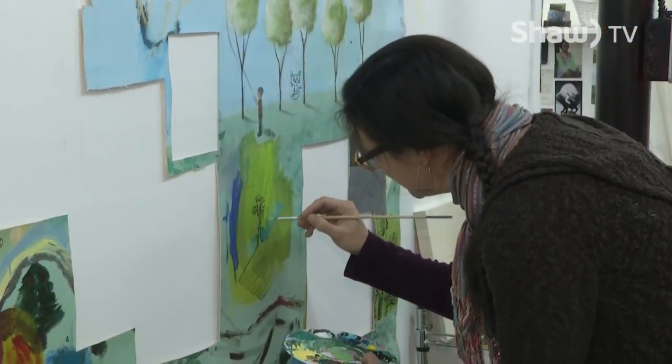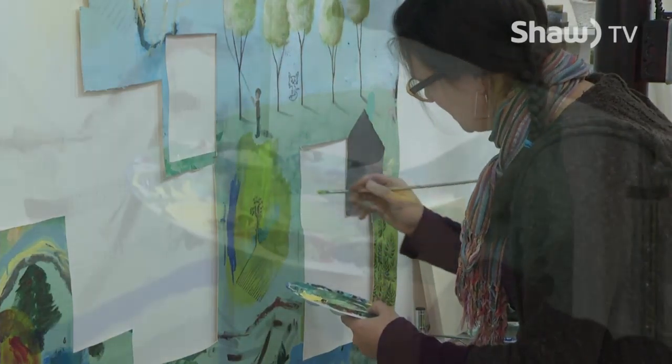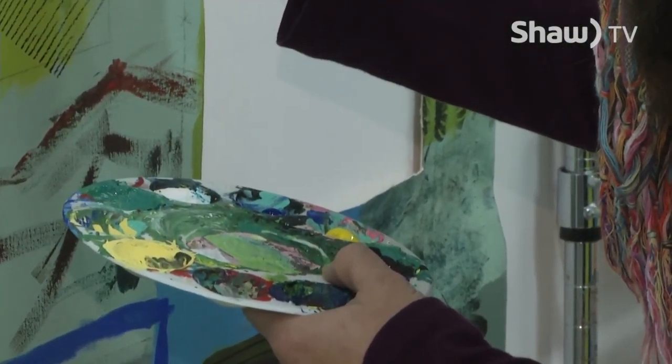We put a very large canvas up on the wall in our hallway so that the public could come in and participate in a collaborative project. That canvas measures about five by ten feet — a nice big canvas — and we just let everybody start painting on it.